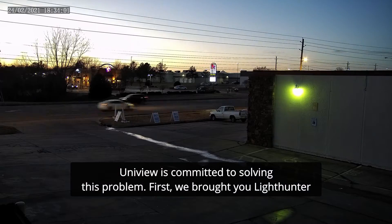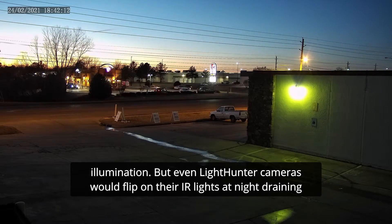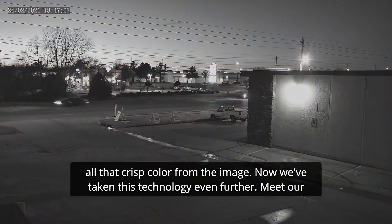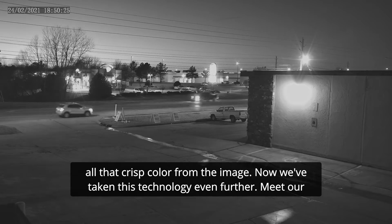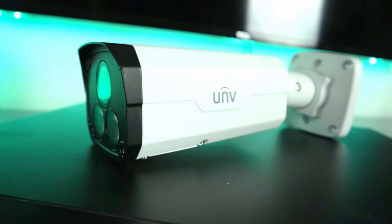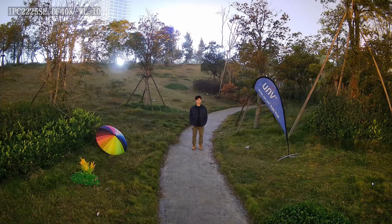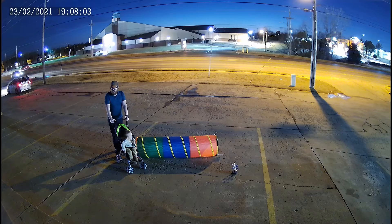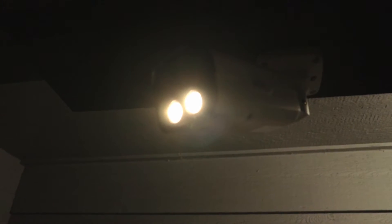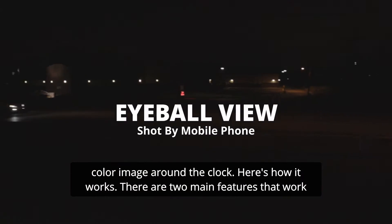First, we brought you LightHunter Illumination. But even LightHunter cameras would flip on their IR lights at night, draining all that crisp color from the image. Now we've taken this technology even further. Meet our newest full-color security camera, ColorHunter. With ColorHunter security cameras, you can finally enjoy a high-quality and detail-rich color image around the clock. Here's how it works.